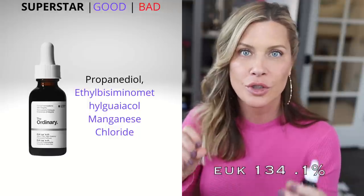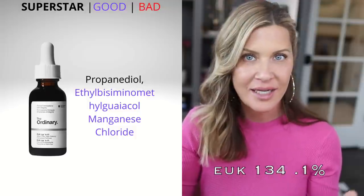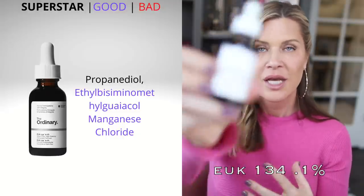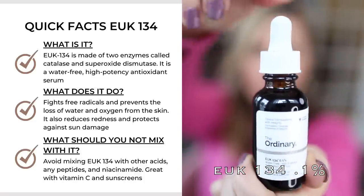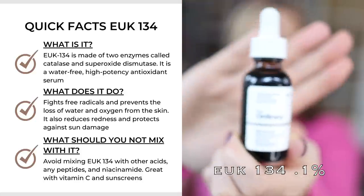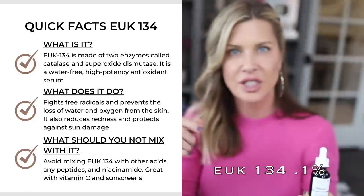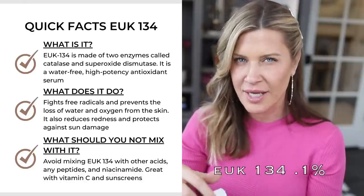Next is the UKA 134 — a super powerful antioxidant, great for dullness and uneven skin pigment, including hyperpigmentation. It comes in a one-ounce bottle and has a brown amber color. They have this at a concentration that is probably the highest on the market — I believe it's 0.1% — and it is incredibly intriguing.